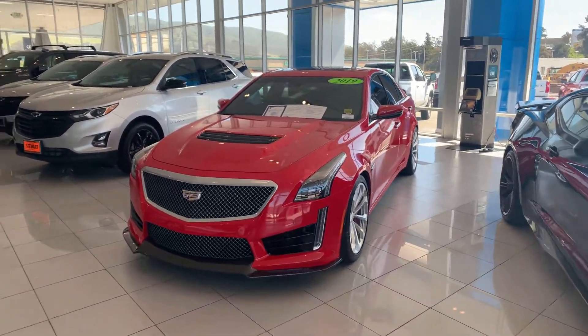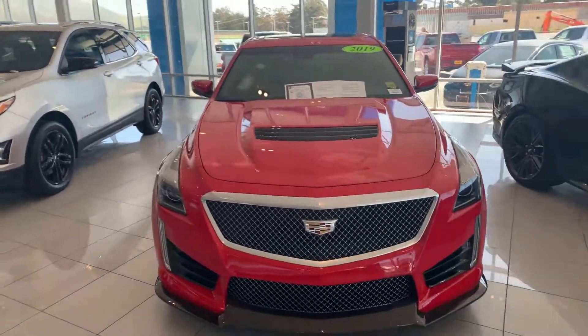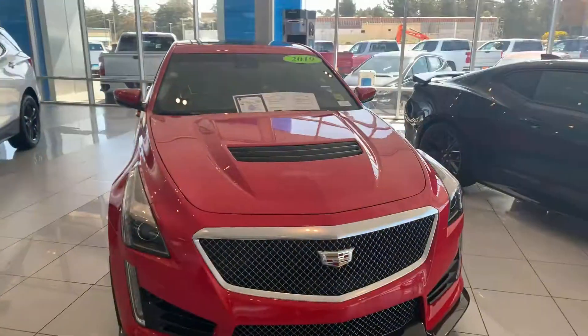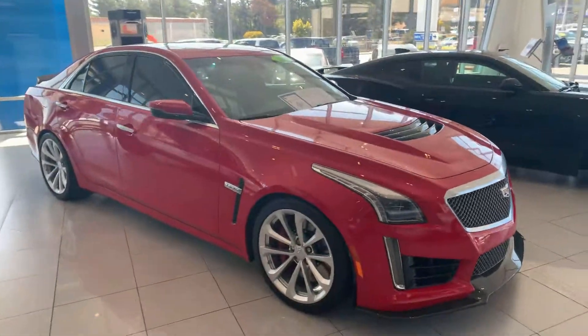Hey, how's it going, Michael? Thank you for inquiring about the 2019 CTS-V. My name is Christian Gonzalez from Stewart's Chevrolet. Just wanted to send you this quick walk-around video so you can see it is available.